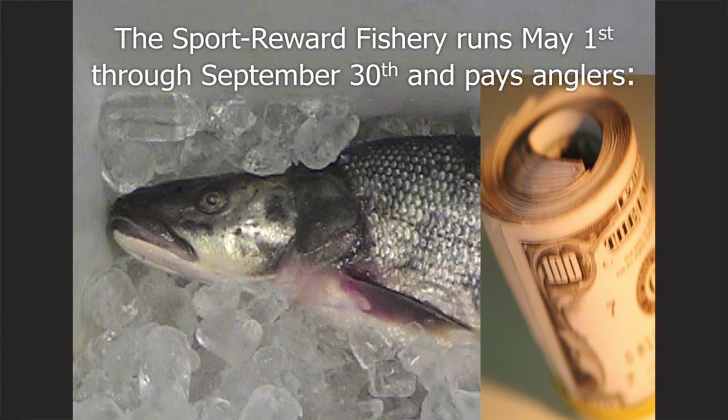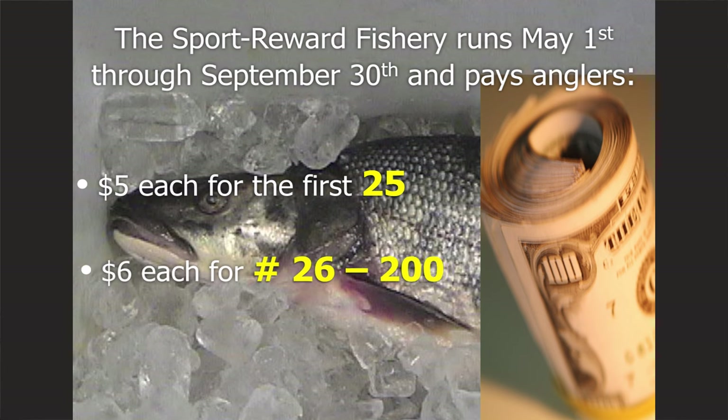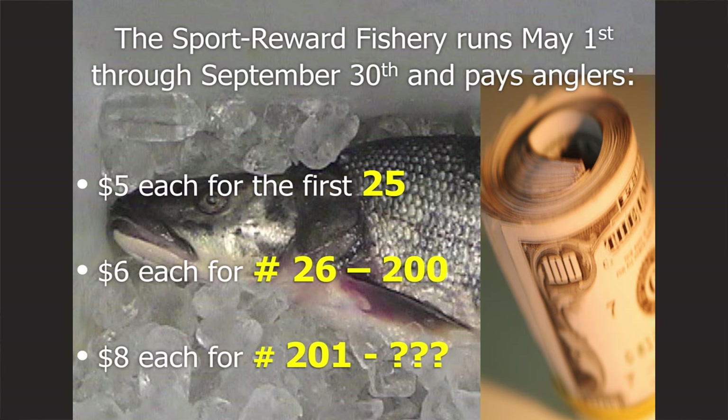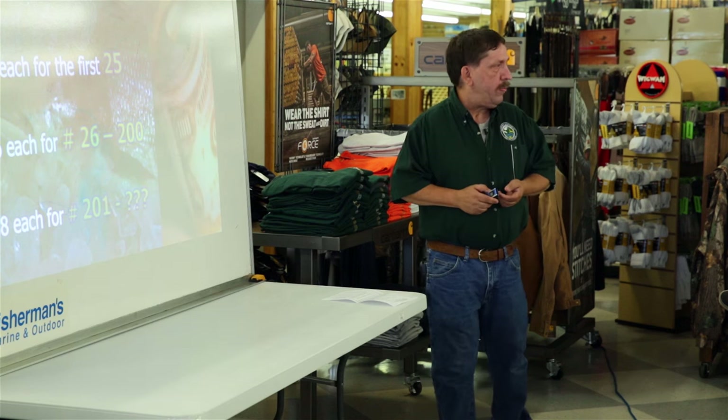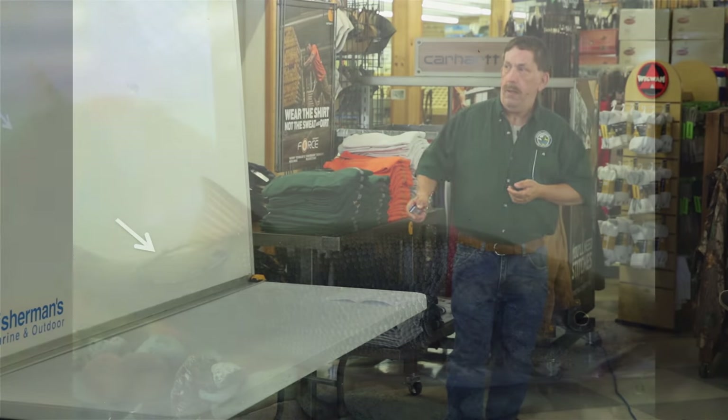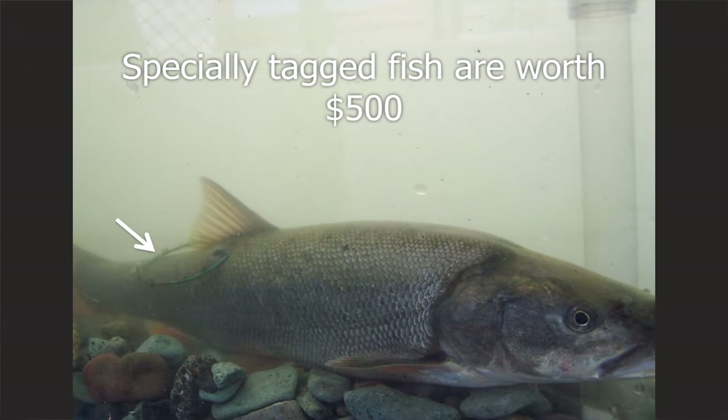For the 2015 season, we have a new reward structure — it's been 10 years since there's been any change. The base reward has gone up from $4 each to $5 each. It's also been 20 years since we've done anything with the tier structure, which now allows you to get to the higher tier levels quicker. The end goal is it should be theoretically easier to get up to that higher tier level — the 200 fish limit — which is the $8 fish. In past years it took 400 fish to get to that $8 level. And those tagged fish are worth $500.